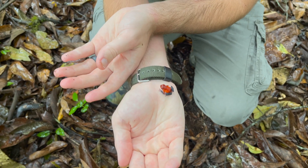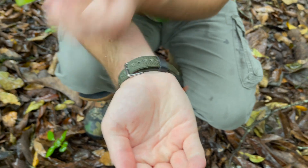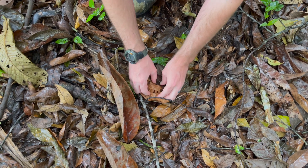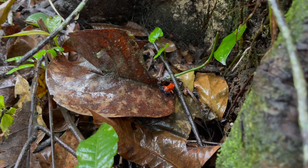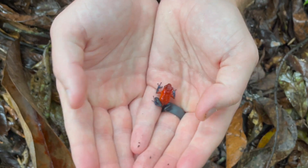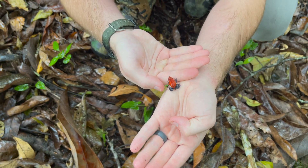This species, pumilio, is super variable across their range, and so we give them little nicknames based off of which color they present. These ones, as you might imagine, are called blue jeans. Take a look at his little legs and little arms — he looks like he's got little pantalones on, and that's where they get that name: blue jeans.